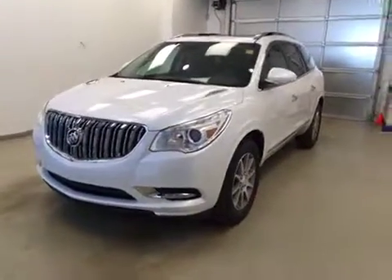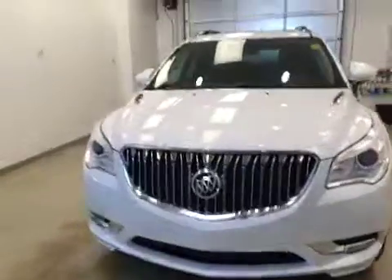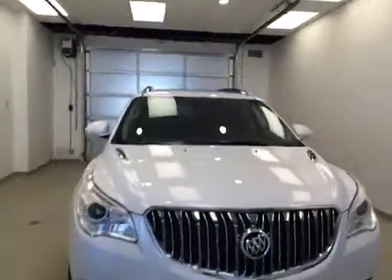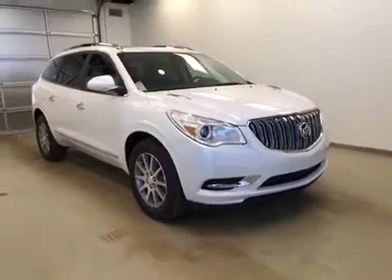Today you're viewing stock number 167193. This is a 2016 Buick Enclave and our color is white frost.